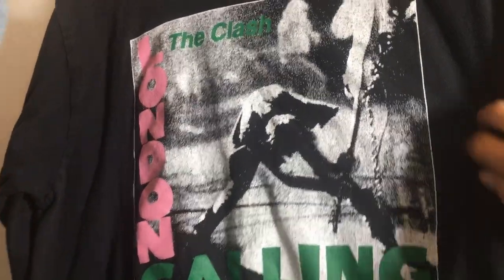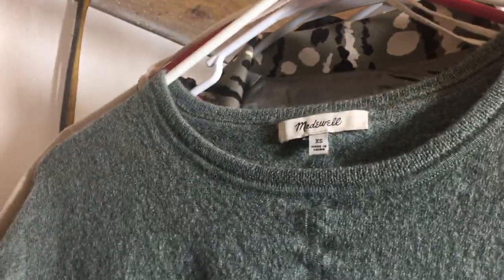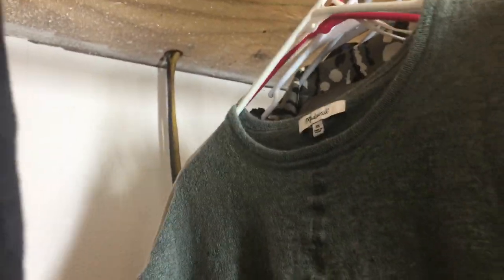This is a Beatles crop, size small. This is a Hydraulic jean vest with some distressing, size extra large. Then a long sleeve The Clash London Calling, size medium. This is a Madewell — not sure what it's made out of but it's like a high-low, green color, long sleeve. I had also grabbed a pair of Madewell raw hem camo jeans but I think somebody took them out of my cart, which I was kind of bummed about.